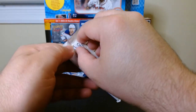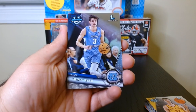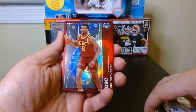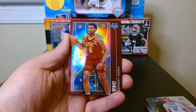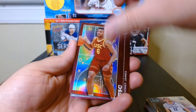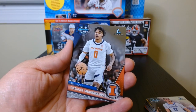Here we go, pack number six. This one should have our other two pink refractors. We got a Tar Heel — I think this is our first Tar Heel. Kulkbrenner out of Creighton. Whoa, look at that — we got a Bronny! I don't even — I guess he is here. We got a Bronny James! Is he the future prince of the NBA? I wonder. That's a nice card, we'll take it. That is a nice looking card.